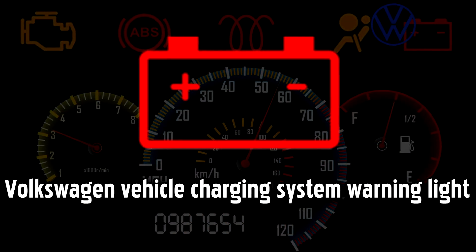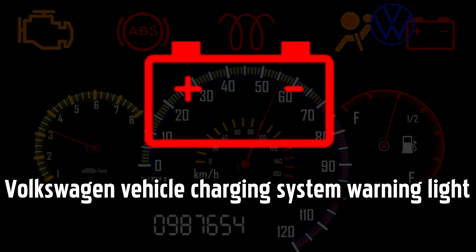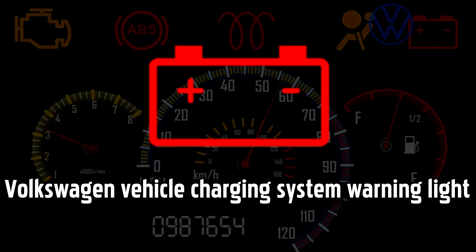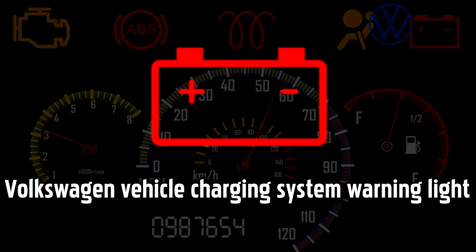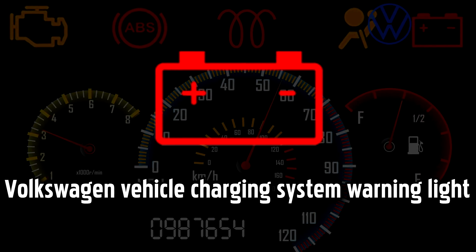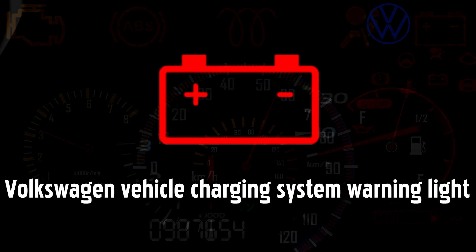Vehicle Charging System warning light. If this light comes on in your Volkswagen when you're driving, it indicates that the battery is not charging. This could be due to a problem with your car's electrical system, and it could have several causes, such as a faulty alternator, faulty battery, bad electrical connection, or damaged cabling.